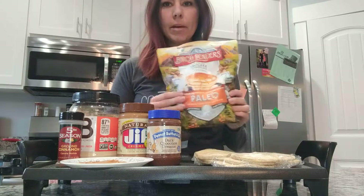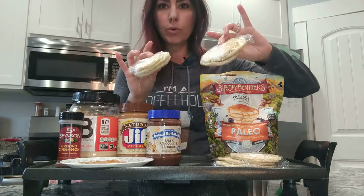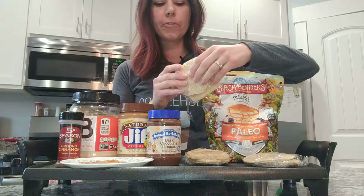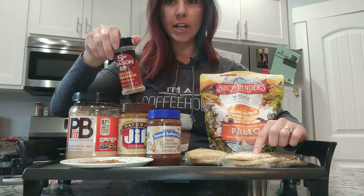I made a bunch of these this morning — it's super easy, all you do is add water. I let them cool, wrapped them in some plastic saran wrap. I'll freeze some and put some in the fridge. You can add cinnamon to them — this batch I added cinnamon.